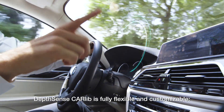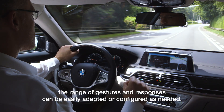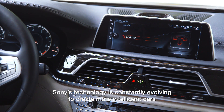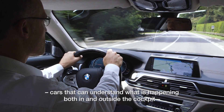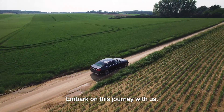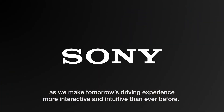DepthSense CarLib is fully flexible and customizable. The range of gestures and responses can be easily adapted or configured as needed. Sony's technology is constantly evolving to create more intelligent cars that can understand what is happening both in and outside the cockpit, for a safer, more enjoyable driving experience. Embark on this journey with us as we make tomorrow's driving experience more interactive and intuitive than ever before.